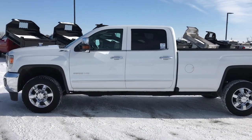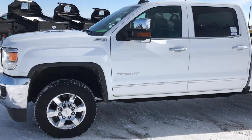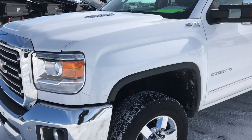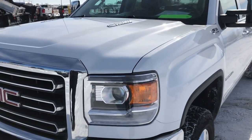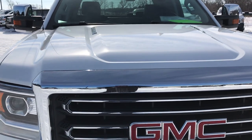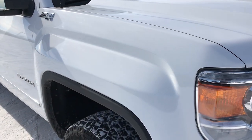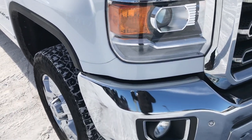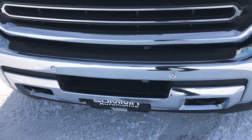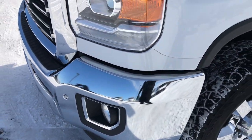This is stock number 9364. We are here at Summit Automotive in Fond du Lac, Wisconsin — your new and used heavy-duty truck headquarters. Today we are checking out this super clean 2016 GMC Sierra 3500 crew cab long box, single rear wheel. This truck has the 6.6 liter Duramax diesel with the LML motor, which gives you 397 horsepower.